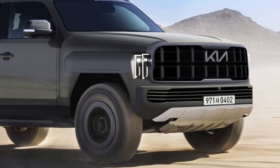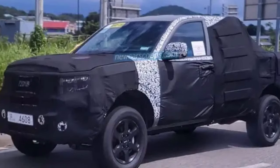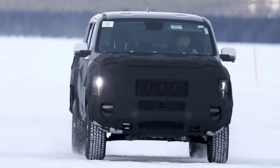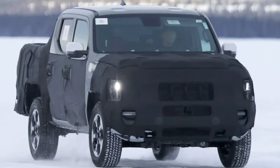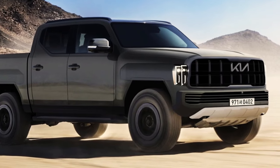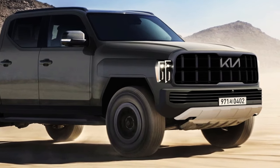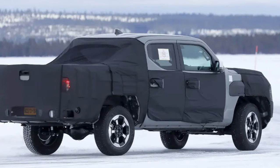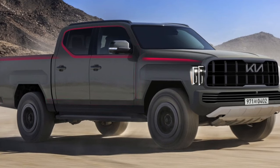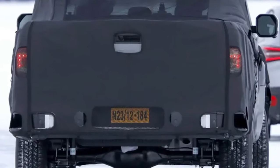Up front, the Tasman cuts an imposing figure with its tall, bluff front end and upright stance. A bold interpretation of Kia's signature tiger nose grille dominates the front fascia, flanked by vertically stacked LED headlights. In profile, the Tasman features a distinct shoulder line with squared-off wheel arch extensions that appear to incorporate carbon fiber trim pieces, hinting at the truck's off-road ability. The door skins have a subtle sculpted shape that kicks out towards the bottom. At the rear, the taillights are mounted low in the bumper in a style reminiscent of American full-size trucks.